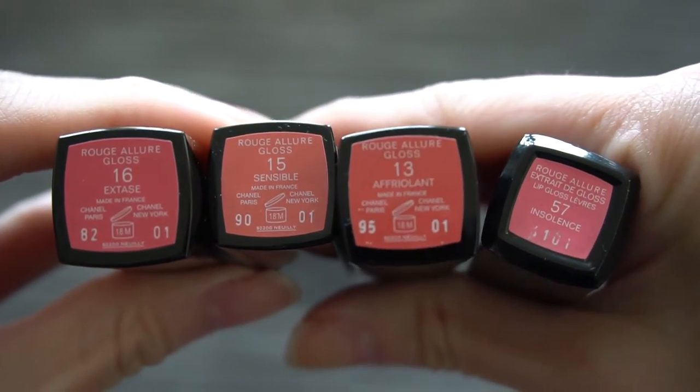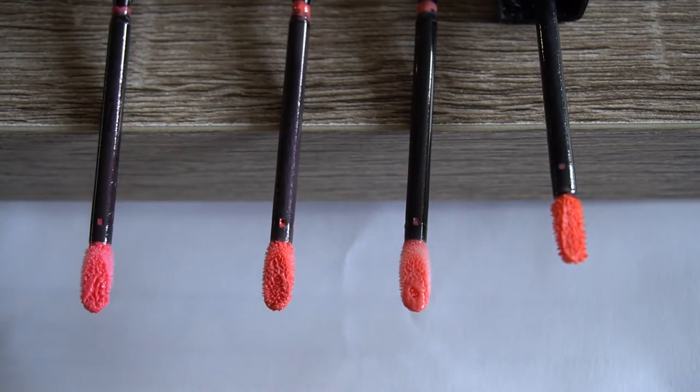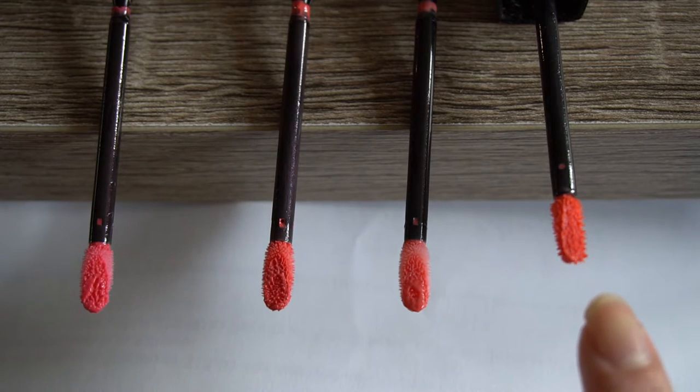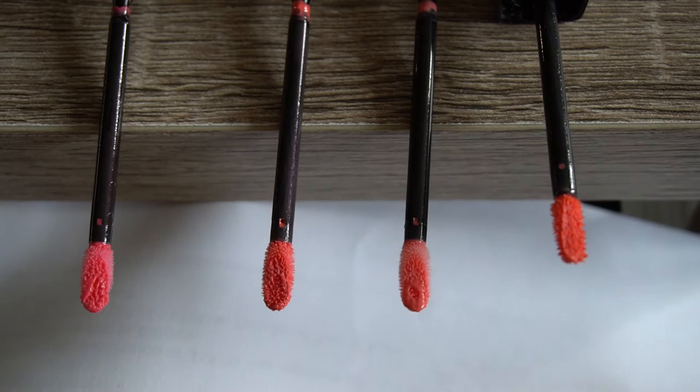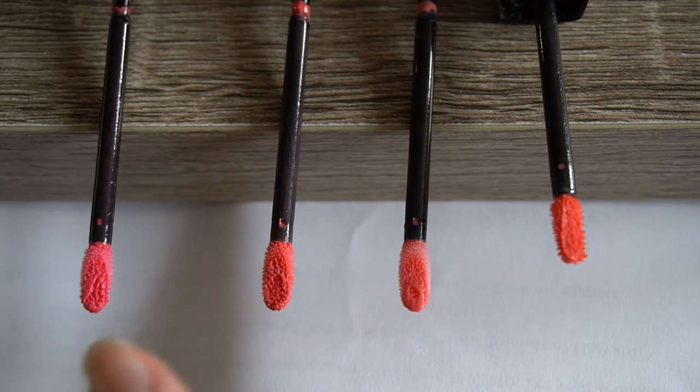The Insolence color is more of a bubblegum pink, while the Afriolant is sort of a deeper coral. So when I was searching online, I found that the Chanel Rouge d'Or colors in 15 and 16 were slightly closer in terms of color matching, so I wanted to purchase those and really see how they swatched. What I wanted to show here are just the wands and their base color without any help of the stickers. This is 57, the original color we're trying to match; this is 15; this is 13; and this is 16. Right off the bat, you can tell 57 more closely matches 15 and 13 than it does 16.